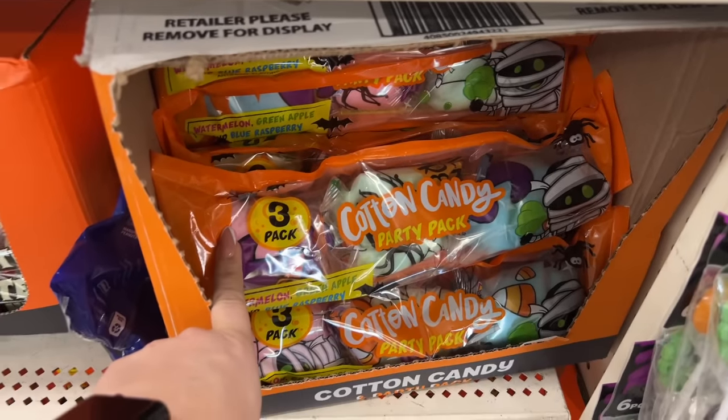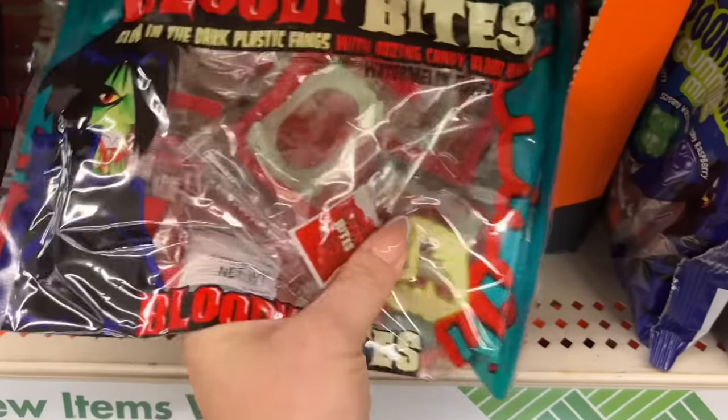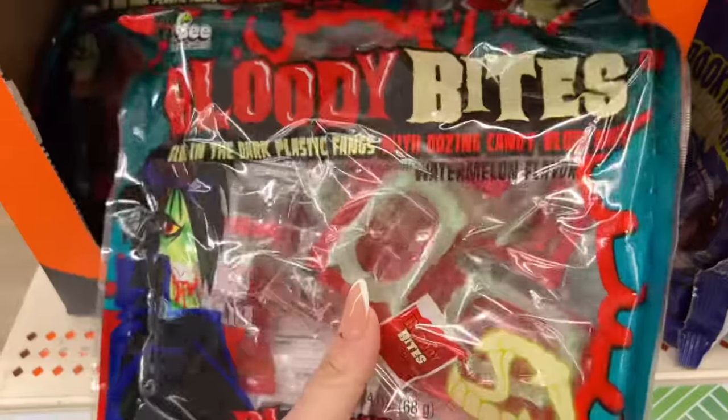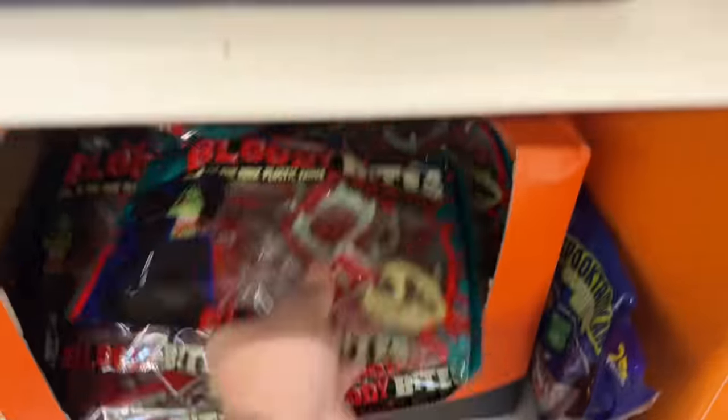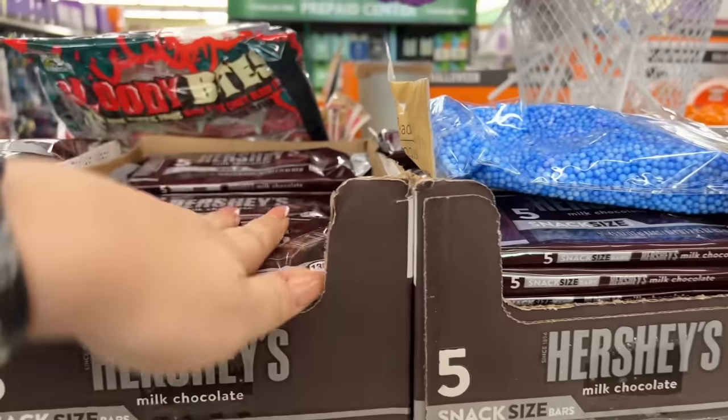Here you get a three-pack of cotton candy, and then one of my favorites — the Bloody Bites. Those are so fun, kids love this stuff. Look at that, that's really cool! And there's a five-pack of Hershey's.